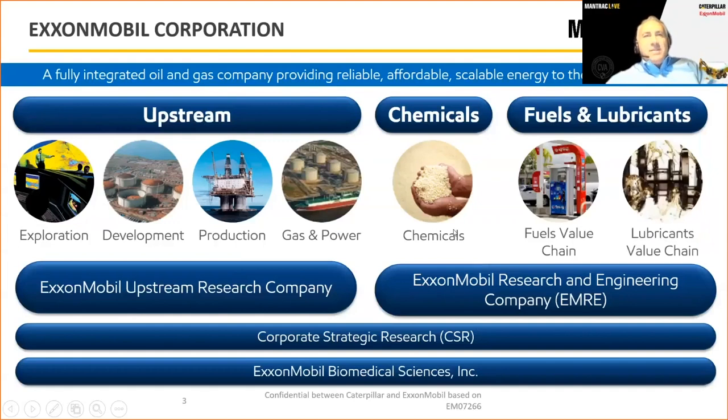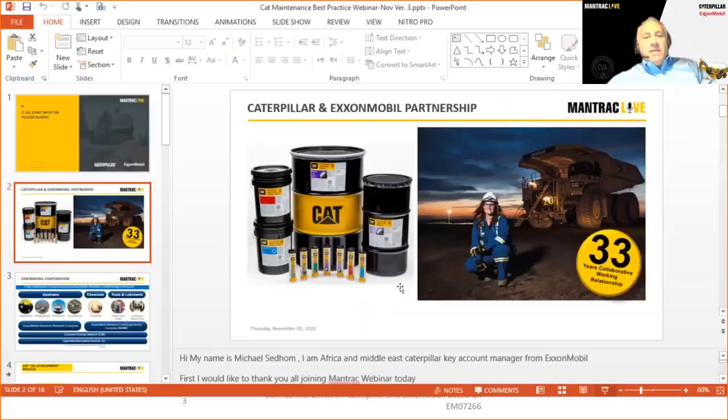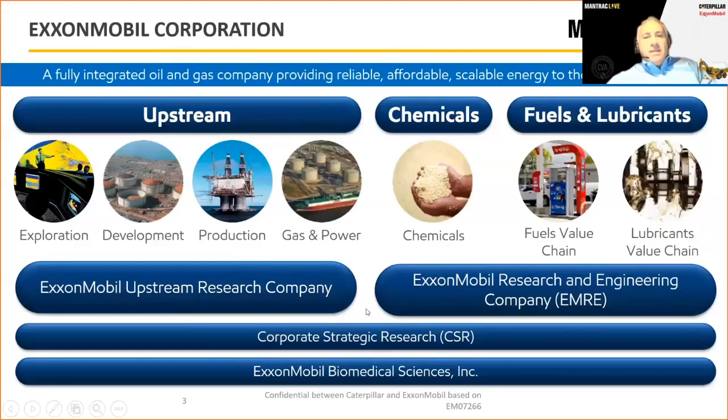What is so unique about cat oil? What are the main differentiators between cat oil and other lubricants in the market? I'd like to invite Alex Tchaikovsky, our global Caterpillar advisor from ExxonMobil Research Engineering in the United States. Good morning, Tristan and ManTrack. My name is Alex Tchaikovsky. I've had the pleasure to work for ExxonMobil for 26 years, about 21 of them with Caterpillar in many different areas, and I now manage the global technology for the Caterpillar grease and oil program.